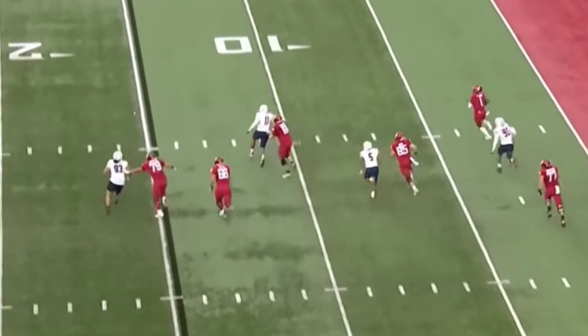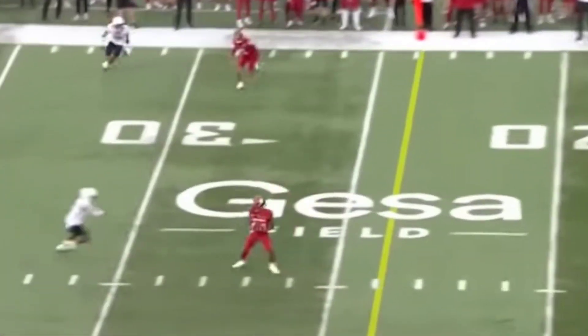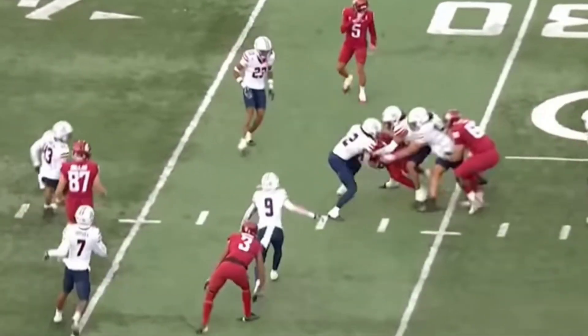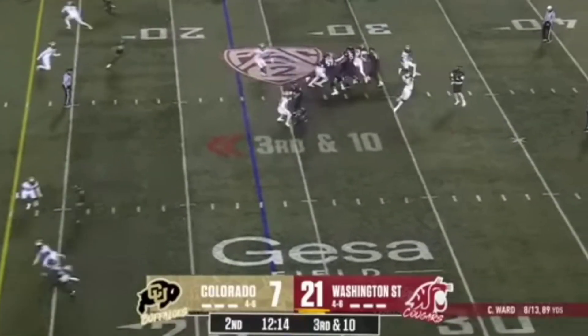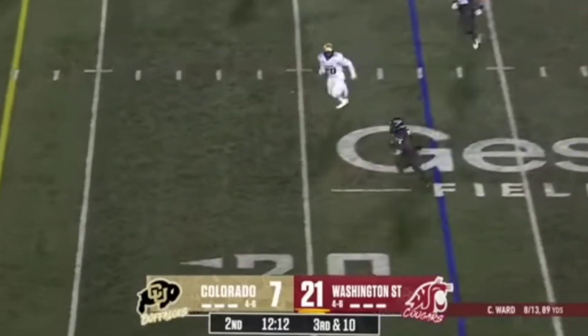Ward spits away and now he's got a man open. Watson in the middle of the field. Cam Ward has defended the run. Look out — perfect play.